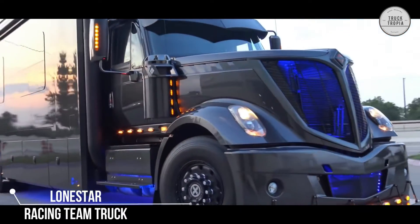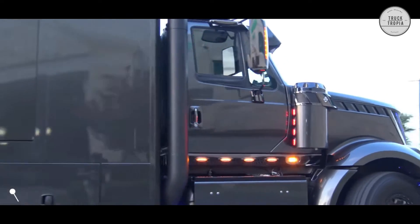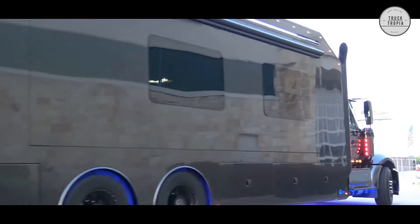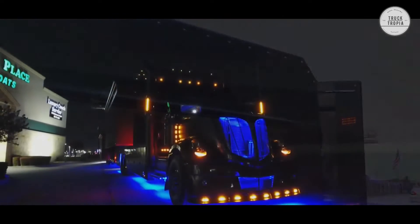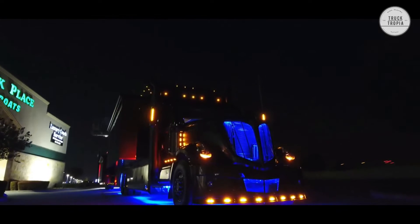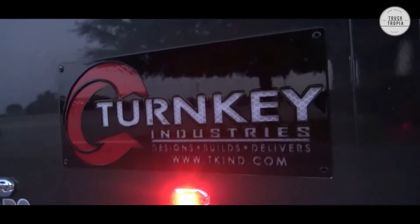At Turnkey Industries, they know that one size doesn't fit all. Their reputation as an industry leader has been established by finding innovative solutions to your problems so you get the products you want. That's why their motto is: if you can dream it, we can build it.